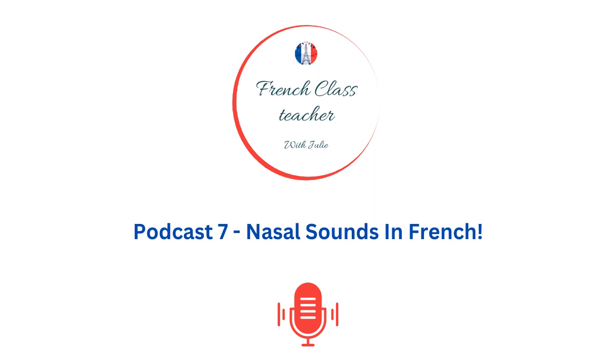First, recognize nasal vowels. French nasal sounds are typically associated with vowels like un, and en. Keep an ear out for these when you are reading or listening to French words.